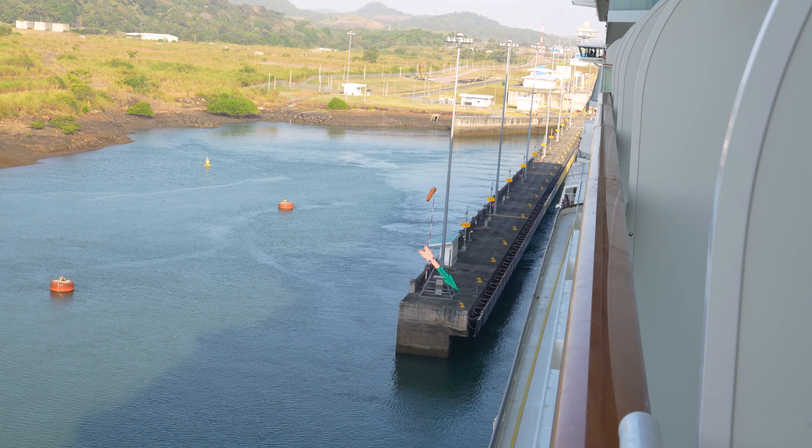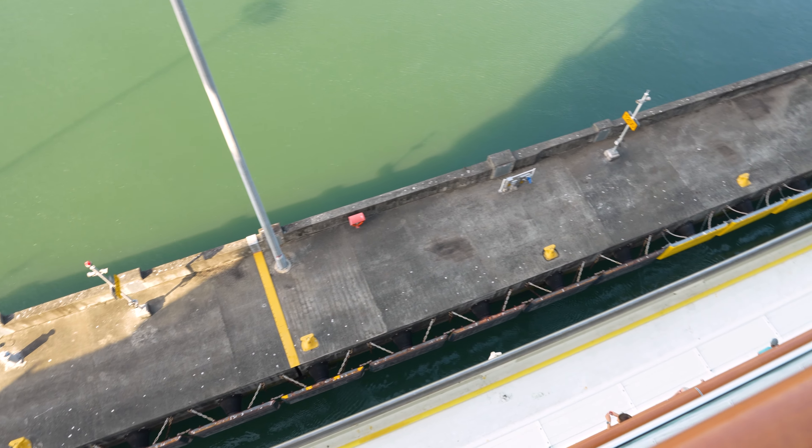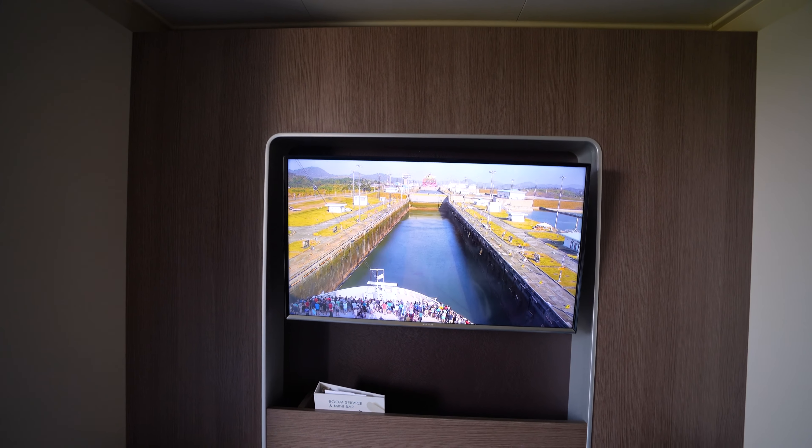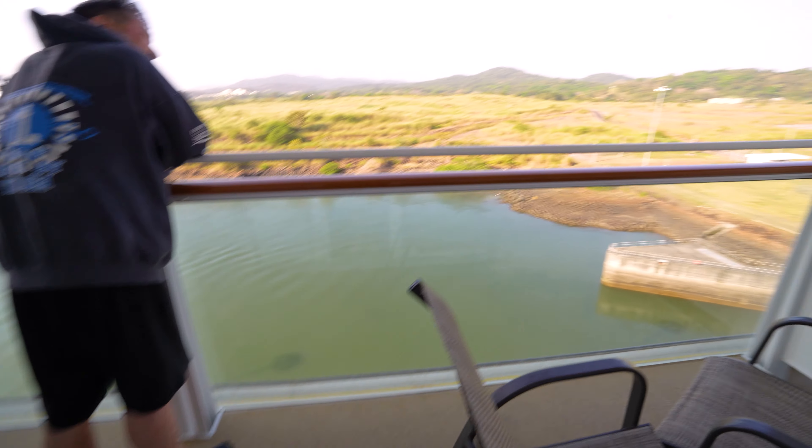We're now making our way into the Cocoli locks. One of the coolest things is we're watching the TV inside the cabin and then going outside to see what's happening right beside us. As the doors for the locks close up, we're going to head over to breakfast, because everyone's going to be watching the first lock. But we have five more.